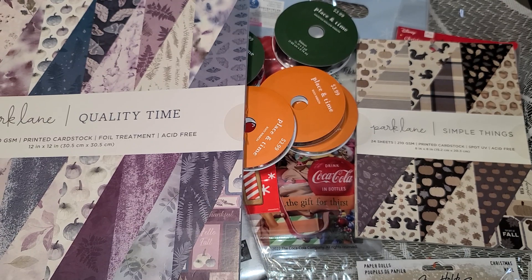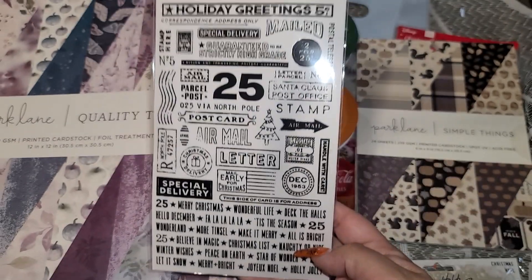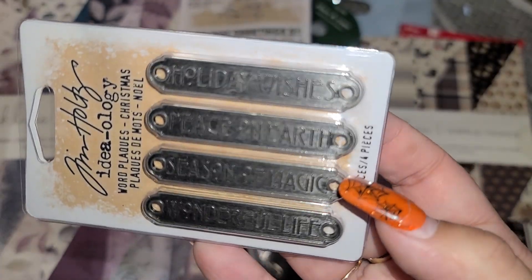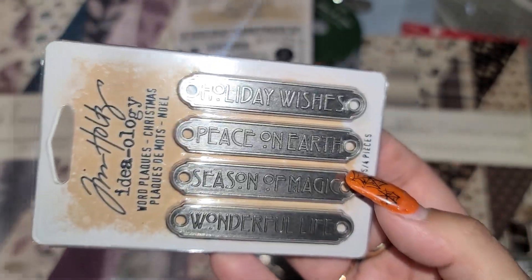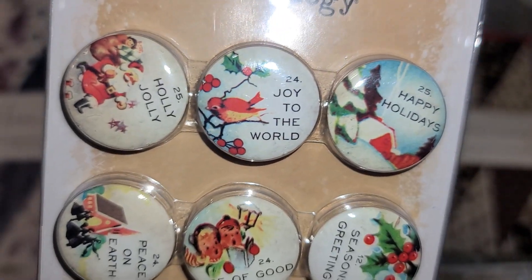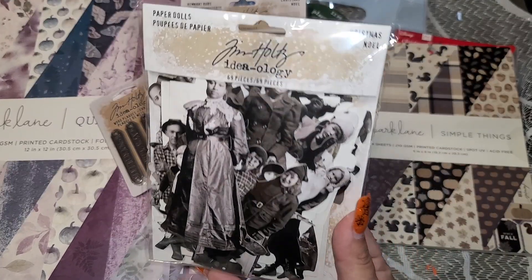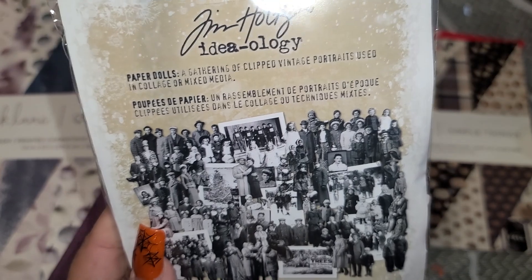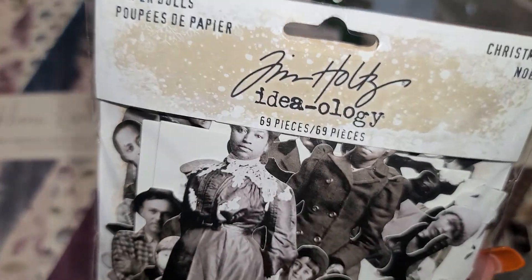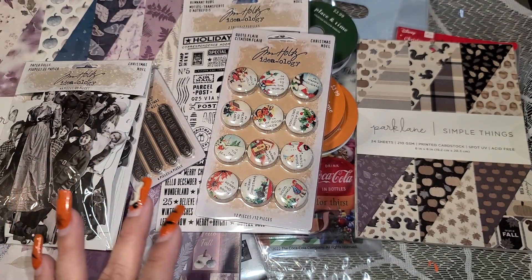I got the Tim Holtz Christmas items — everything was gone by the time I got there — so 40% off these, and I used I think a 20% off coupon. They had these little metal pieces; I have no idea what I'm going to do with them but I'm sure I'll see somebody use them and wish I had bought more — because that happens to me all the time. Then they had these little flares — I love the vintage look, so cute. And Christmas paper dolls — I didn't even flip it over in the store, but there are 69 pieces in there, it feels super thick.